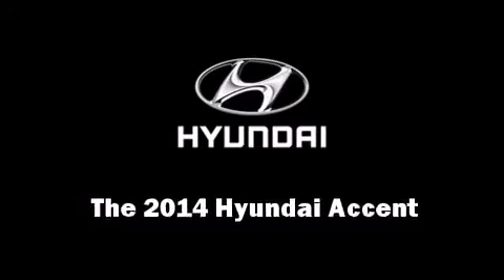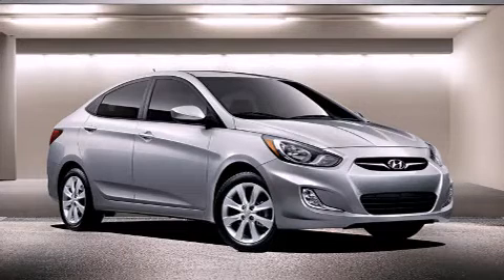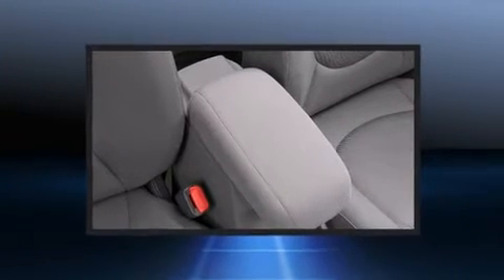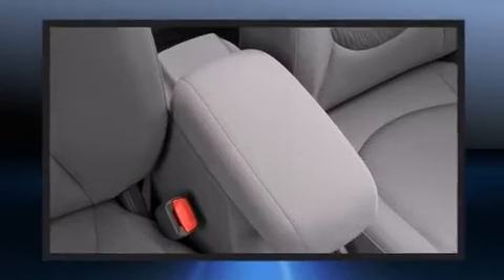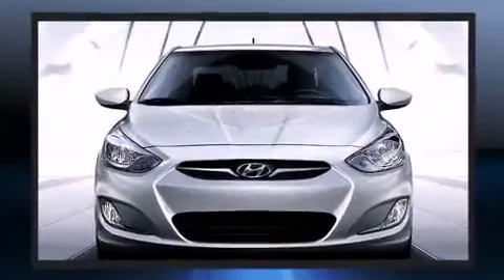Step into the 2014 Hyundai Accent. This four-door, five-passenger sedan provides a satisfying ride for all passengers. It features an automatic transmission, front-wheel drive, and an efficient four-cylinder engine.